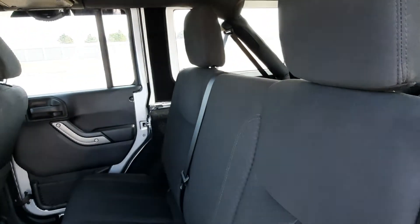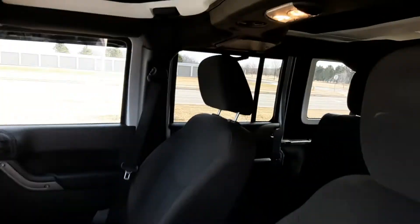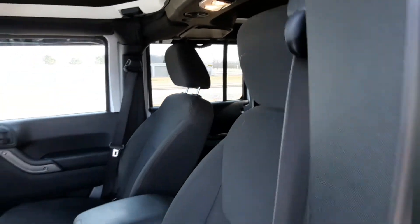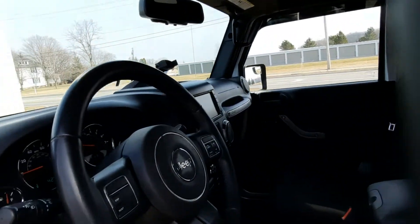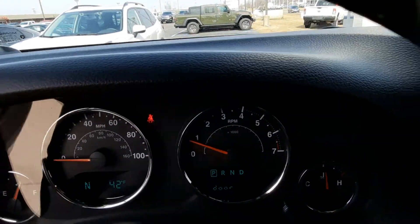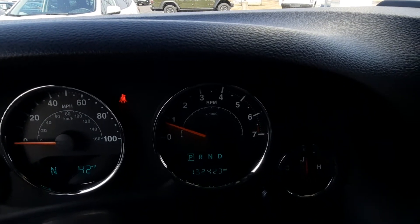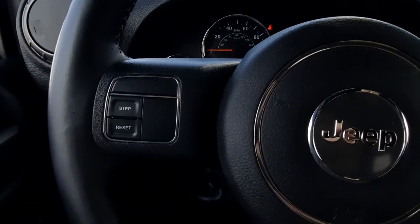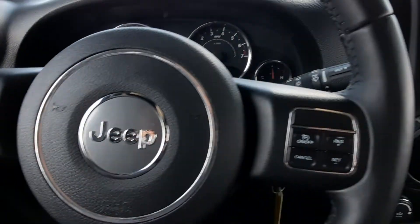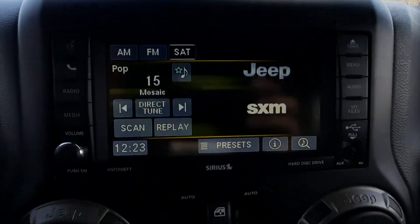Back seats are in good shape. Front seats look good. This one has a little over 132,400 miles on it. Cruise control on the steering wheel. Center stack.